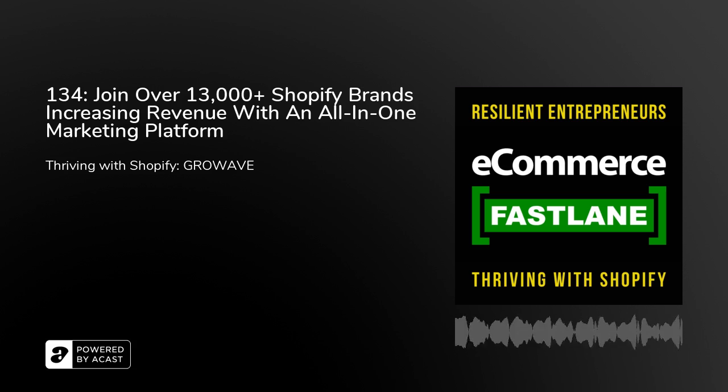Welcome back to the eCommerce Fastlane podcast. If this is your first time listening, this is an eCommerce show where we have honest and transparent conversations about building and thriving with your store powered by Shopify or Shopify Plus. New episodes are available twice weekly on Apple Podcasts, Stitcher, Google Play, Spotify, and many more. You can also stream current episodes including a back catalog directly at eCommerceFastlane.com.